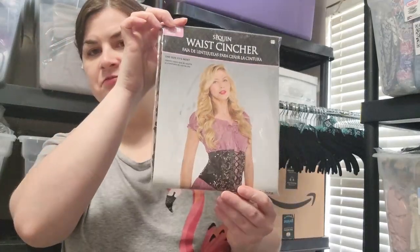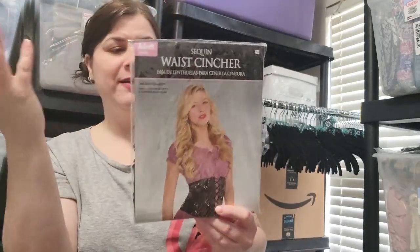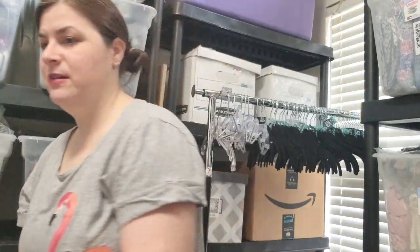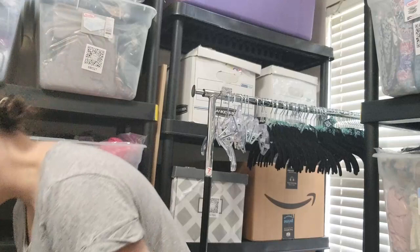This is a sequin waist cincher, adult one size fits most. It looks like that — it's new in package. I don't really know about these but I do sell a couple of corset-like things, so we'll see.